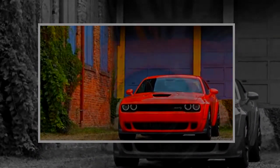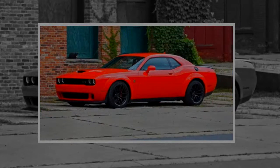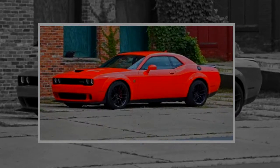The lineup gains F8 Green and Indigo Blue exterior colors. These new shades, along with B5 Blue and Plum Crazy, have limited availability.